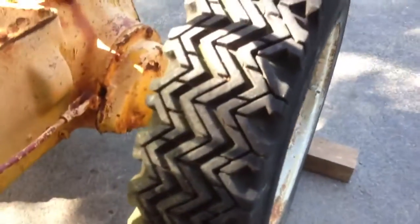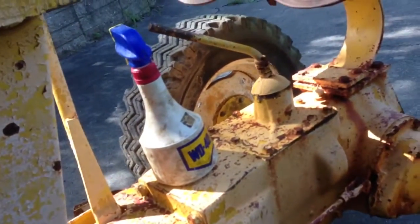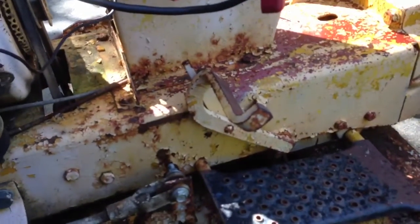The tires don't look too bad, I'll just leave them on there. They're all holding air except for one I never put air in — gotta get those aired up.